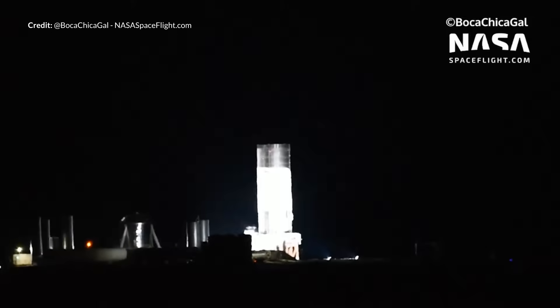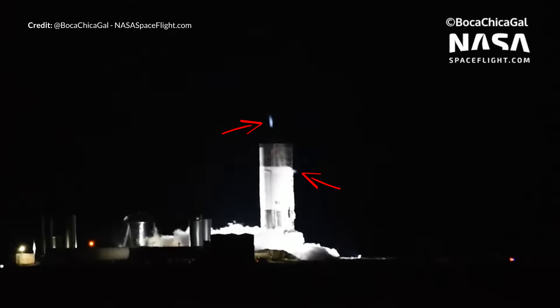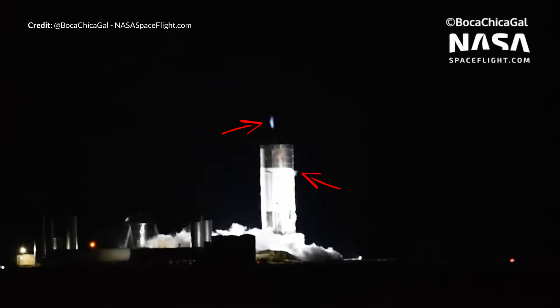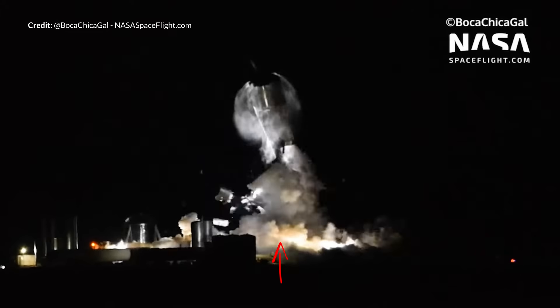Immediately after, you can see they were desperately trying to dump pressure before the explosion. There are two vents as far as we can see — one for the top liquid methane tank and one for the lower liquid oxygen tank. Seconds later, the whole bottom bulkhead looks to have blown out.